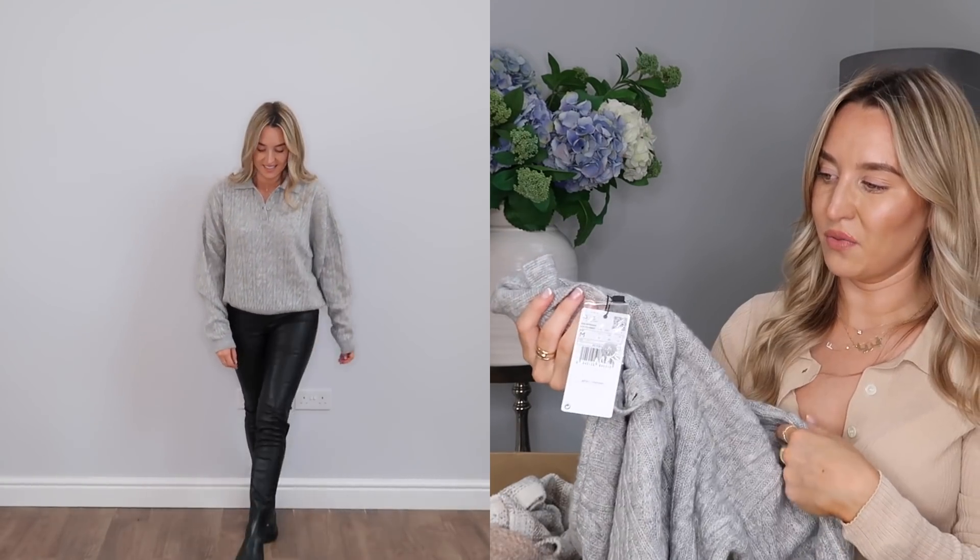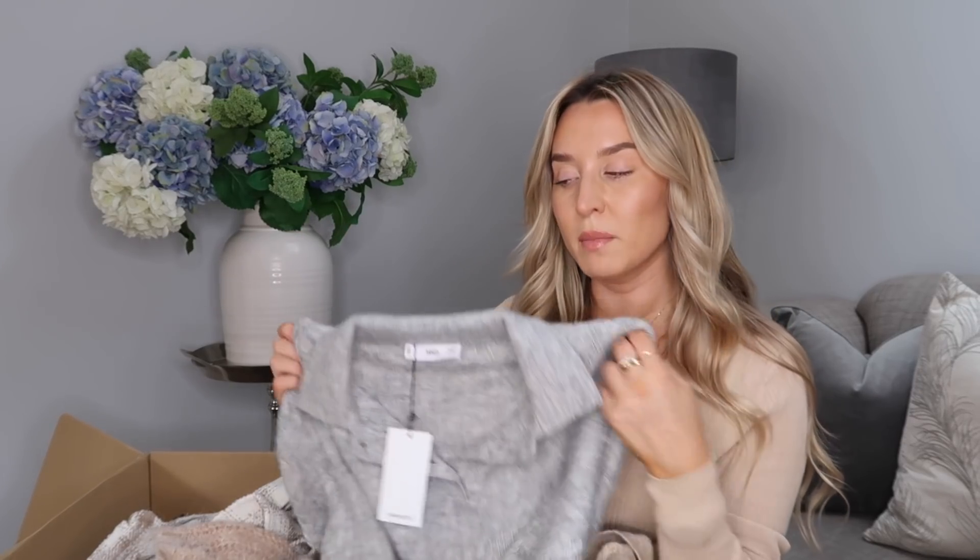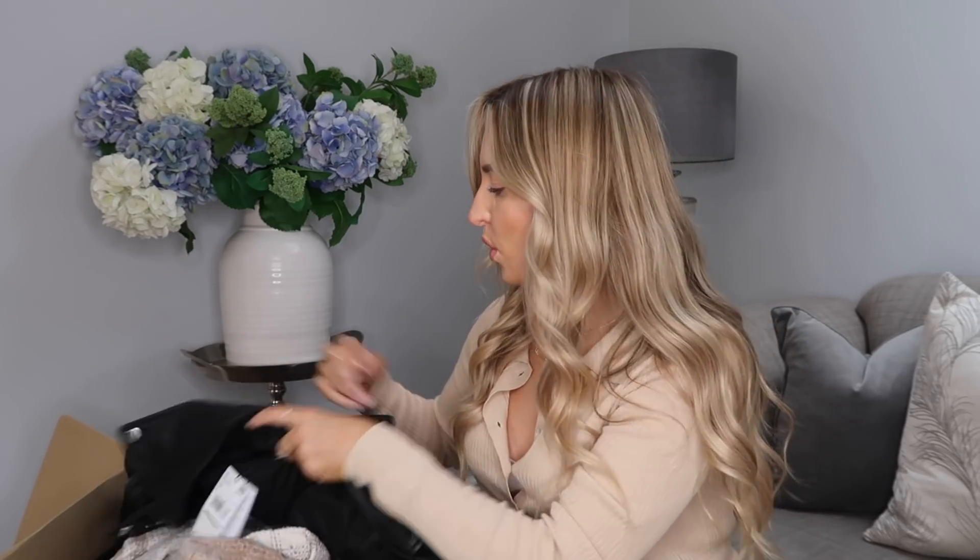Anyway, what I was saying is the beige version is so much softer than the grey. I picked the grey up as well because I liked it — once again, really nice with jeans, black leather trousers, black jeans, a skirt. It would look nice with so many different things. Really good for that transition time where it's too cold for a t-shirt but too hot for a thick knit jumper. I feel like these would be really handy.